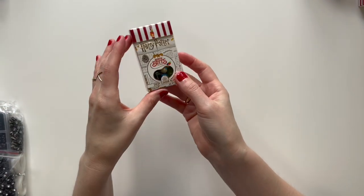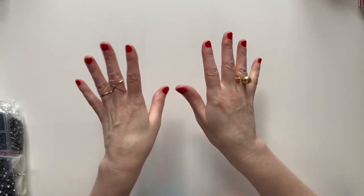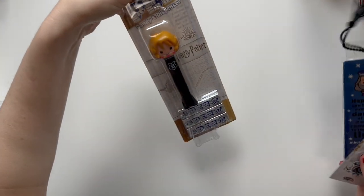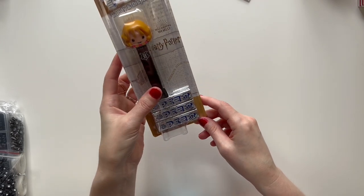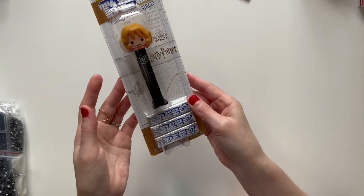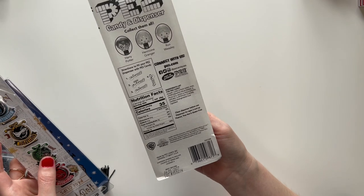And then some more things from Five Below — Harry Potter jelly beans. Now I have a few little Harry Potter things; my daughter loves Harry Potter. And I honestly cannot remember where I got this, but it is a Harry Potter candy dispenser Pez. One of the Harry Potter characters — Hermione Granger.